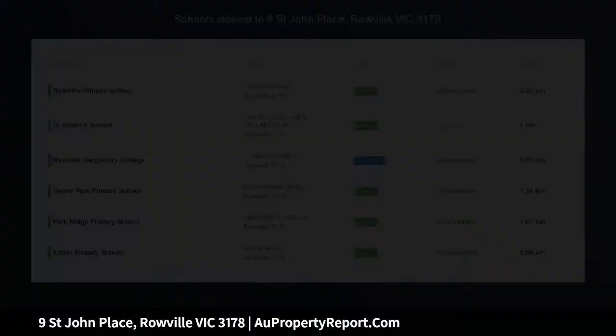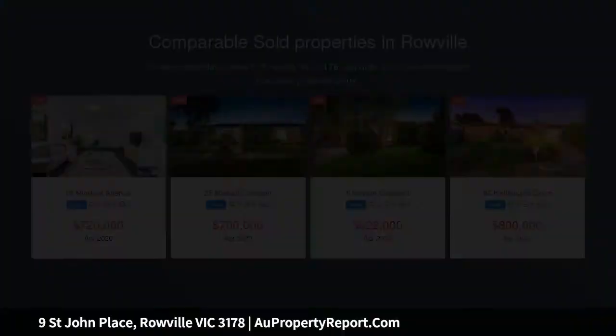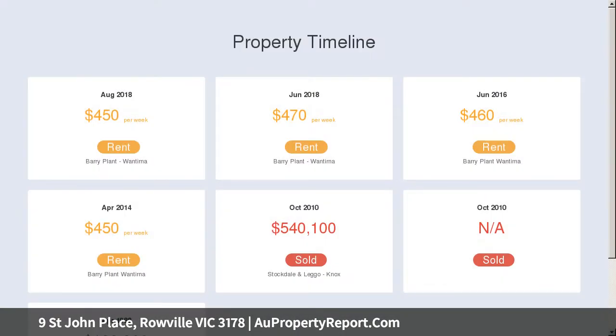Renovated with a pursuit for perfection, this stunning Lakes Estate home showcases fresh style in every room, from its new carpet in the bedrooms to the modern matte finished tiles that grace the open-plan domain, while outside a spectacular alfresco deck awaits entertaining with family and friends, conveying contemporary glamour.